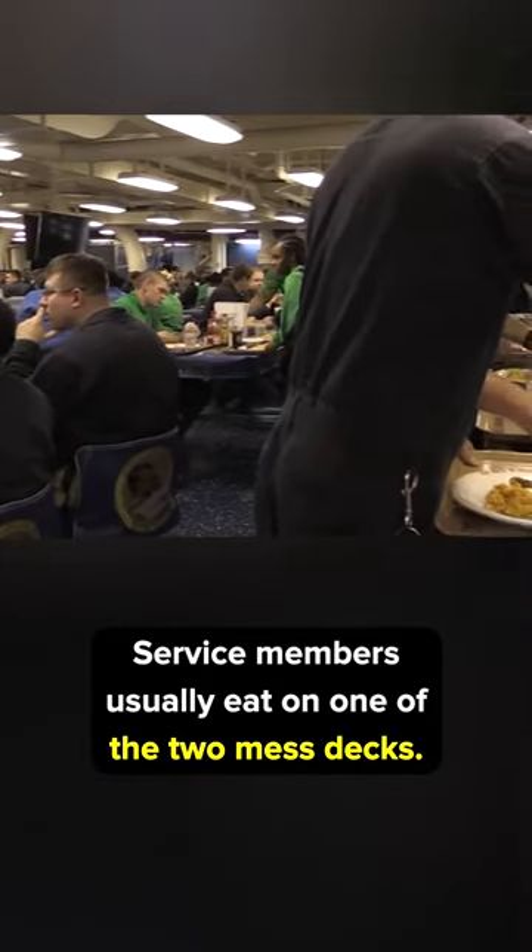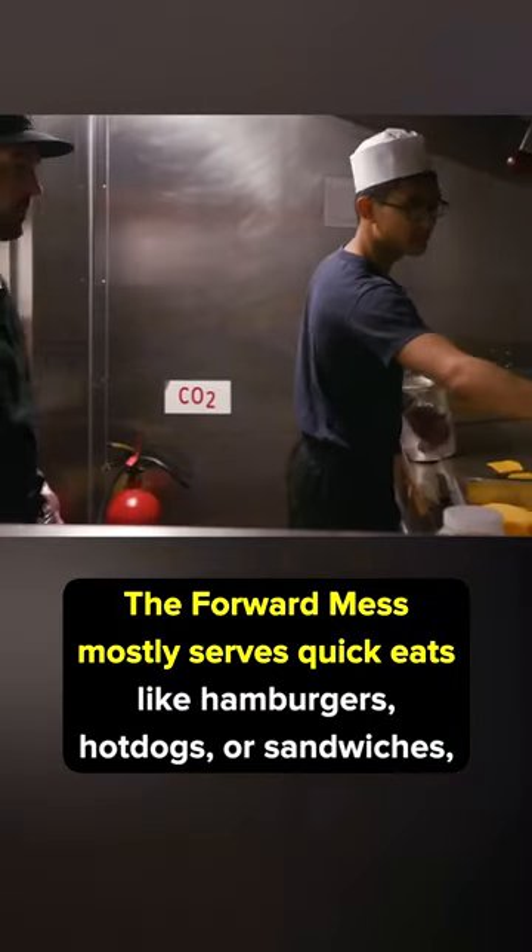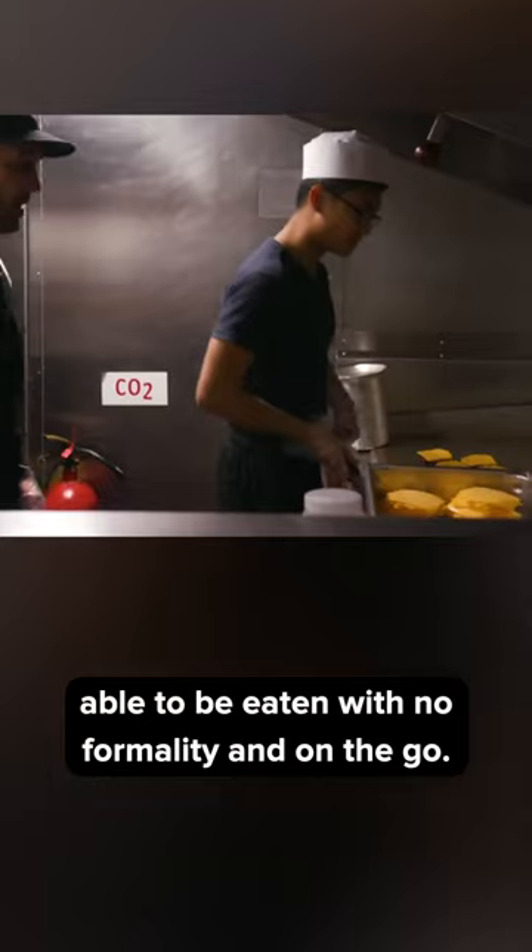Service members usually eat on one of the two mess decks. The forward mess mostly serves quick eats like hamburgers, hot dogs, or sandwiches, able to be eaten with no formality and on the go.